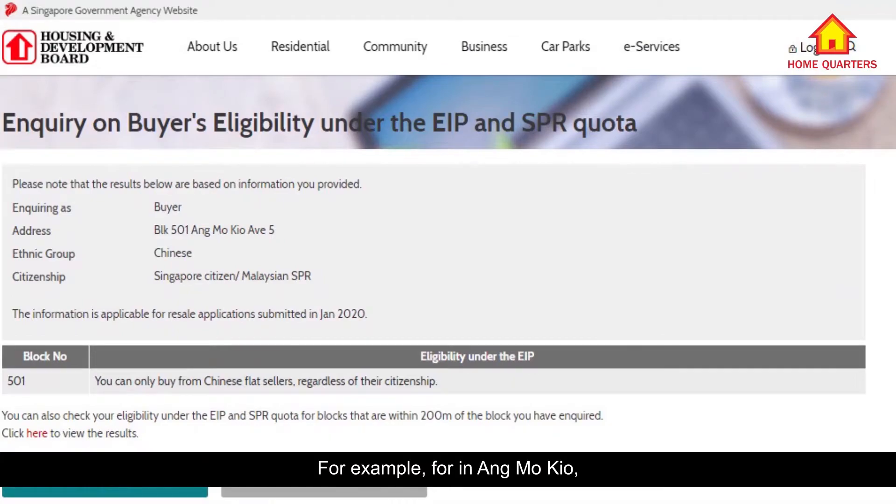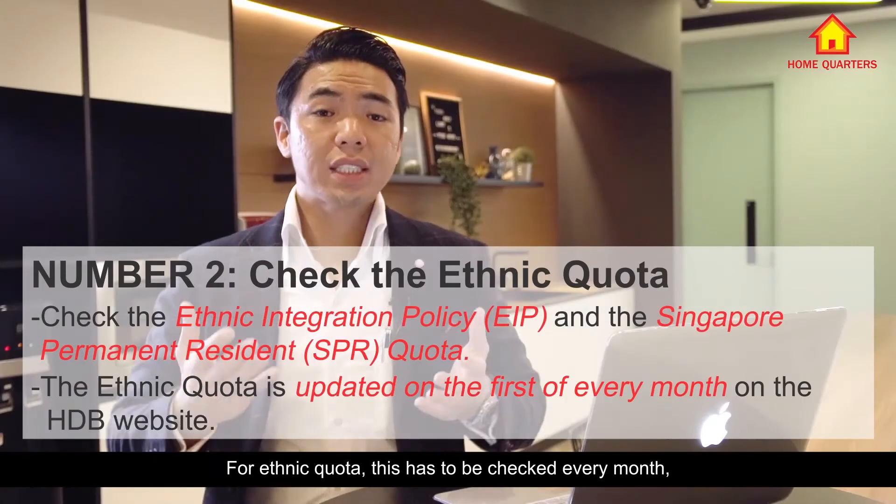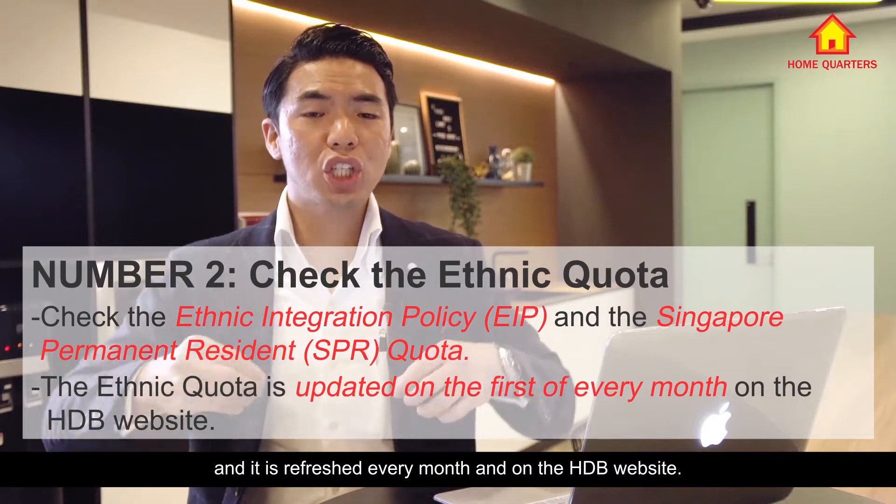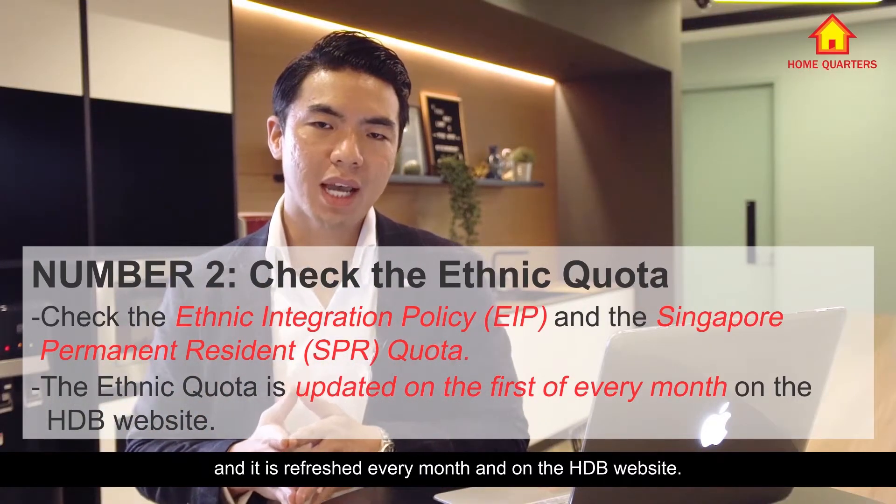For example, in Ang Mo Kio, there's a chance that for a Chinese buyer looking at a Malay seller's home or an Indian seller's home, if the ethnic quota for Chinese buyers is already filled up, then they could only buy from a Chinese seller. The ethnic quota has to be checked every month — it is refreshed every month on the HDB website.